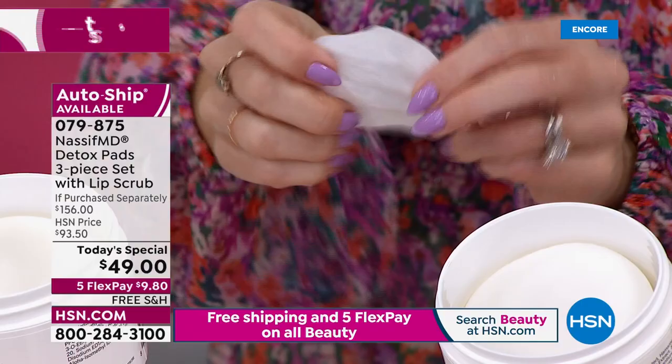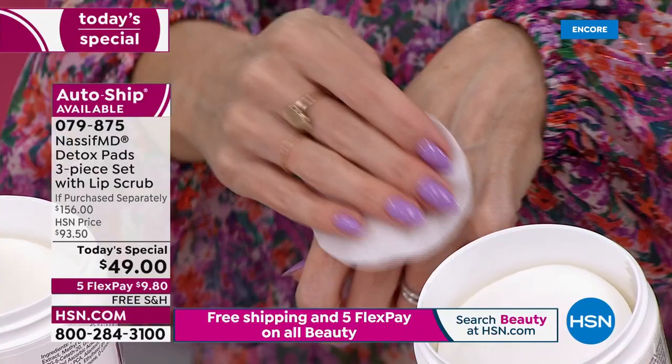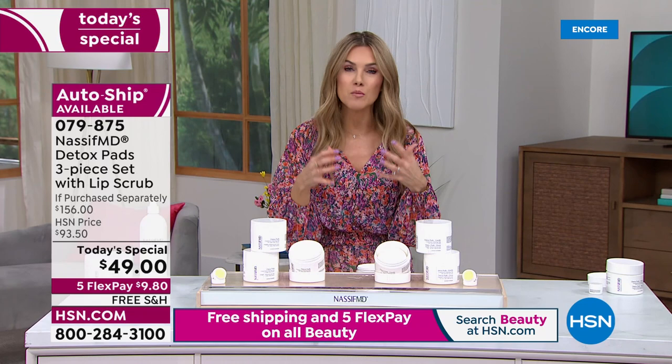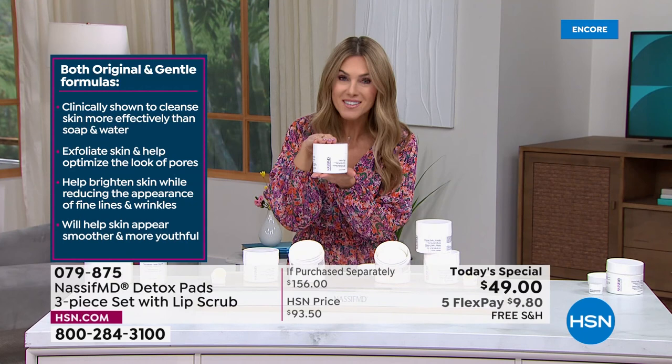That proprietary cocktail of incredible acids will gently cleanse effectively, exfoliate, reduce the appearance of fine lines and wrinkles, address enlarged pores, and remove all that dirt and debris. What's left behind is soft, beautiful, hydrated, supple, radiant, glowing skin. One tub — $46 — with 60 pads. You can use them every single day, even twice a day.